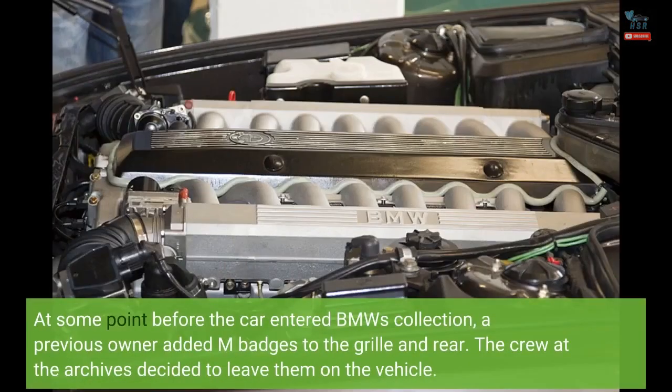At some point before the car entered BMW's collection, a previous owner added M badges to the grille and rear. The crew at the archives decided to leave them on the vehicle.